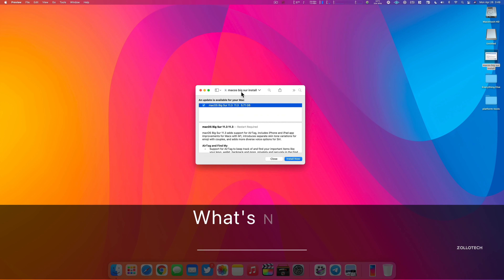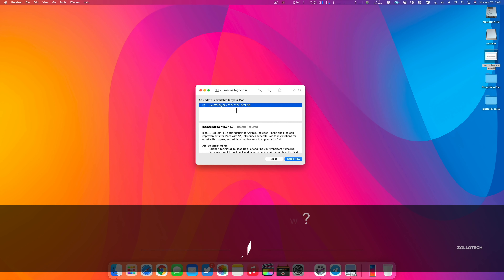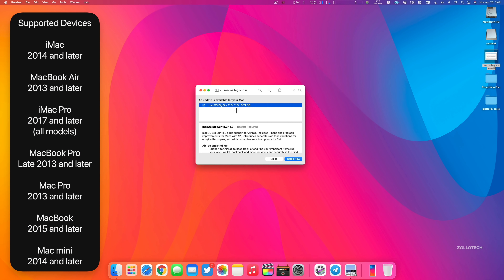Hi everyone, Aaron here for Zollotech. Today Apple released macOS Big Sur 11.3 to the public. This is available to all macOS Big Sur supported devices and is available around the world at the same time.